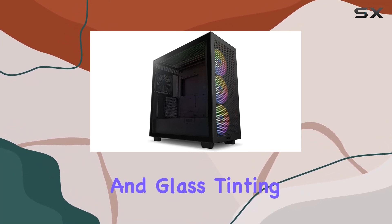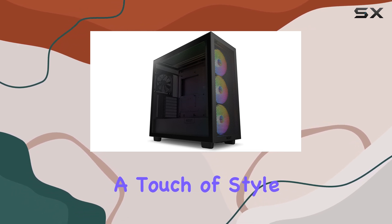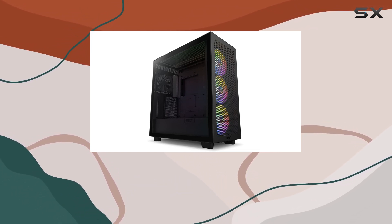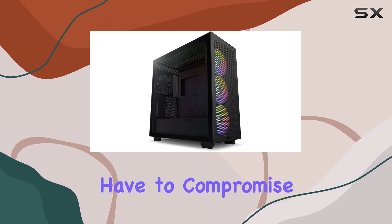Plus, with its modern aesthetic and glass tinting options, the H7 seamlessly integrates into any setup, adding a touch of style to your gaming rig. And let's not forget about space — ample room and clearance mean you won't have to compromise on your ambitious builds.